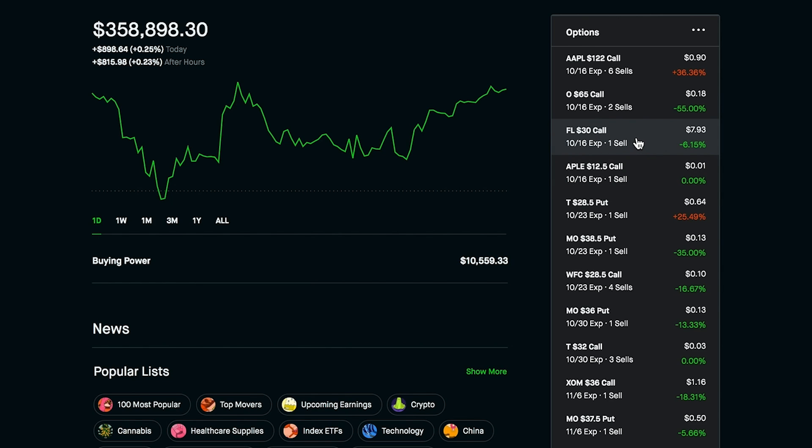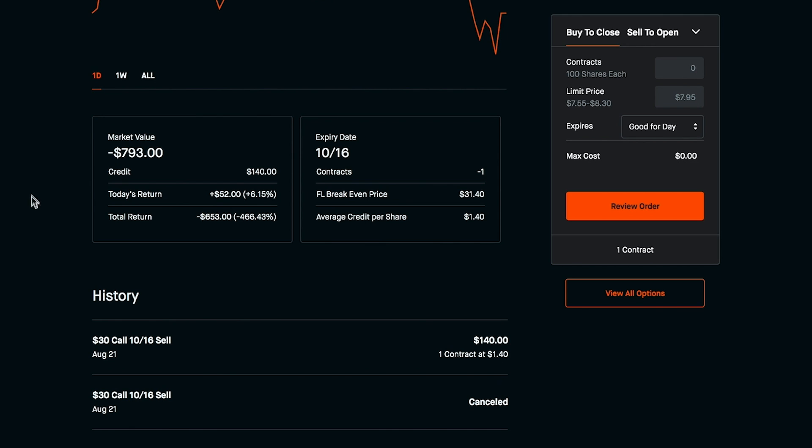Right here, you guys, this is Foot Locker — a $30 call that expires next Friday, October 16th, for one contract. A while back, on August 21st, we went ahead and sold a call for a $30 strike price expiring October 16th. At the time, Foot Locker was down a lot — really, really beat up. My average cost for Foot Locker is somewhere around $30.